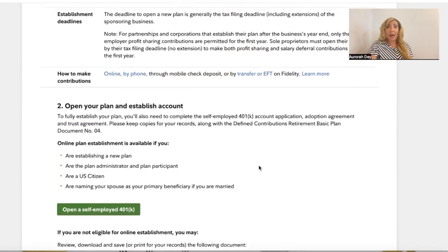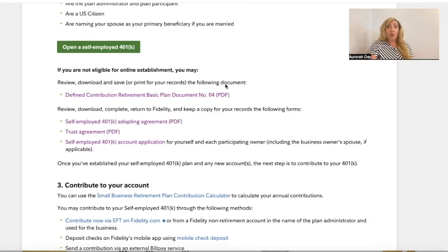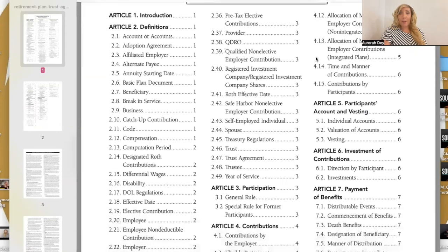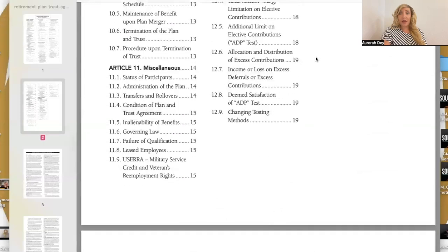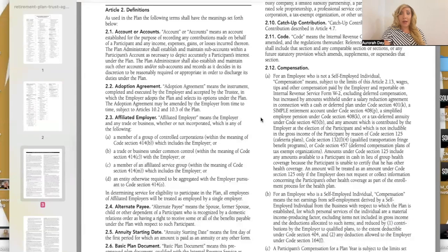Now Miss Aurora is going to take you to the documents you'll need with your application. This is the retirement plan trust agreement — secured entrepreneurs, this is a 30-page agreement. Miss Aurora says to really read all of the articles in those 30 pages. It's imperative because when you sign the account application, you are agreeing that you understand this and you agree to it.